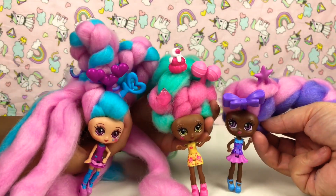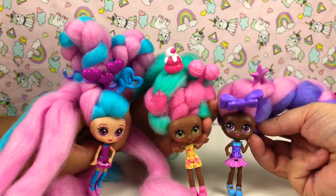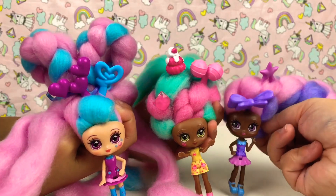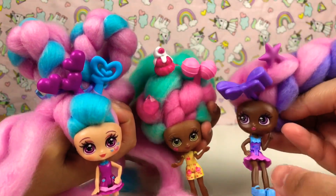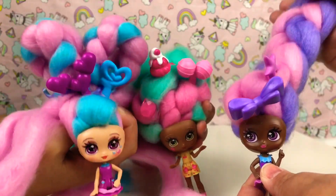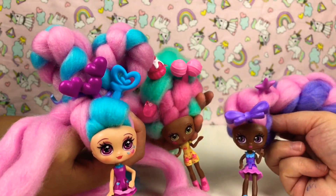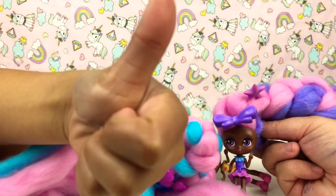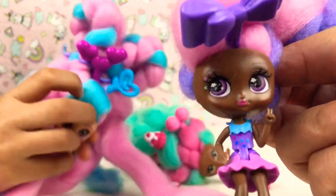These are all from the Candy Locks guys - comment down below which one you like! These Candy Lock dolls are so adorable, especially with the candy cotton hair. That's all from us today guys, hope you liked the video. Don't forget to click that like button and please subscribe for more videos - bye bye!